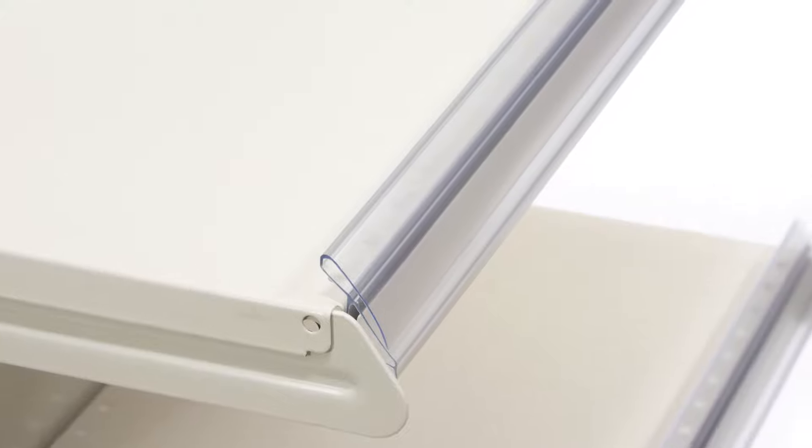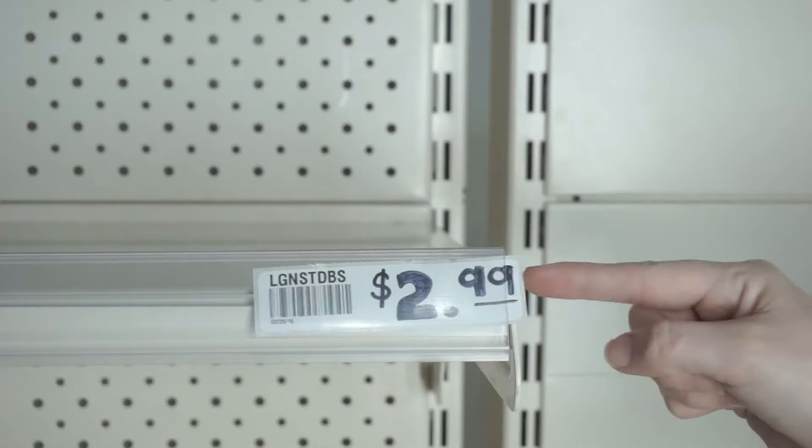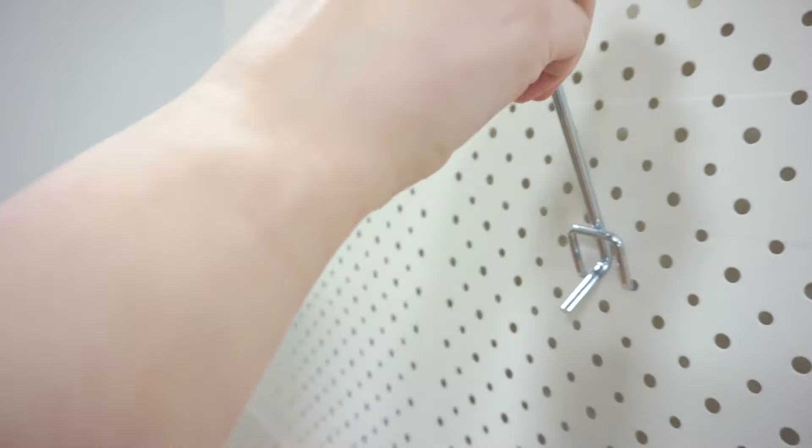Clear plastic strips can be added to the front of each shelf, providing an area for small signage and pricing information. The peg hooks are available in five lengths and have a three-pronged base for extra support.